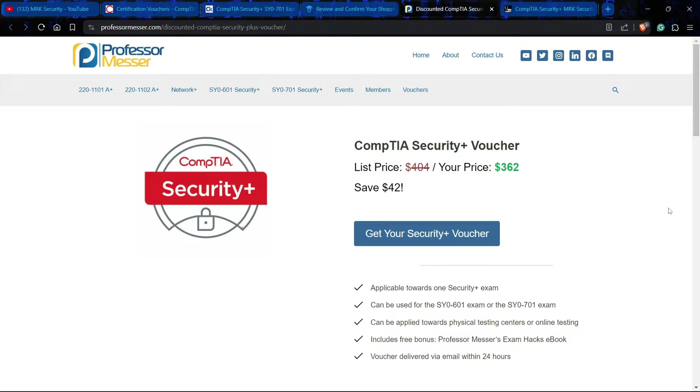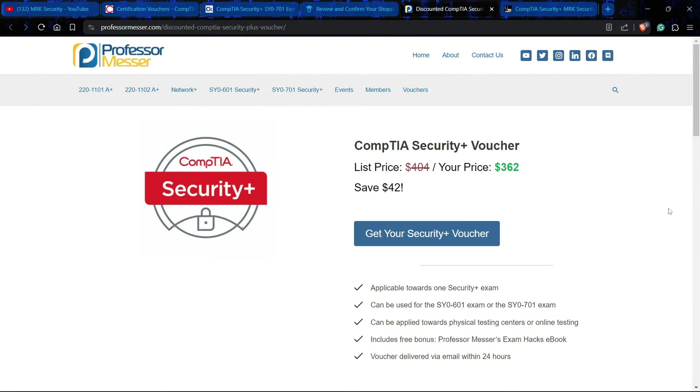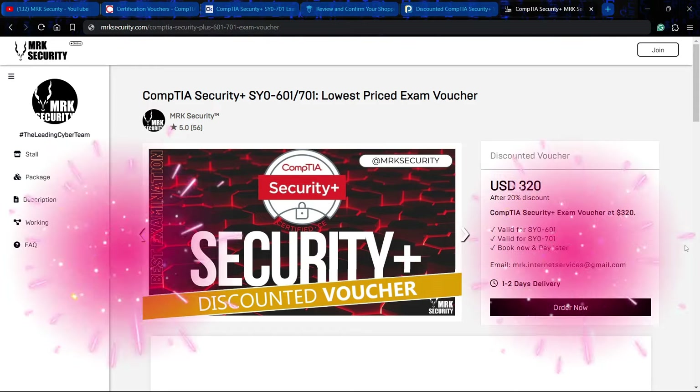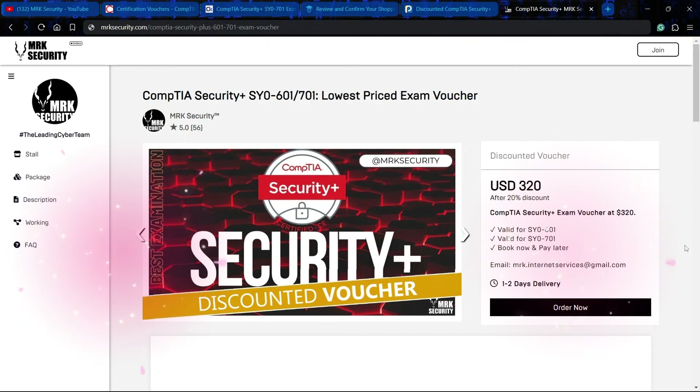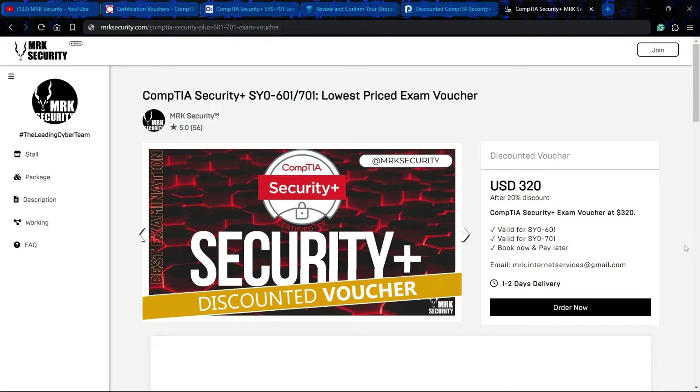Now the last vendor is giving you the maximum discount — and yes, that is us. We are giving you the maximum discounted voucher: the CompTIA Security Plus for just $320. You are saving $84. The actual price is $404; the first vendor was $365, the second was $363, the fourth was $362, and we — the fifth vendor — are giving you the CompTIA Security Plus exam voucher at only $320 USD.